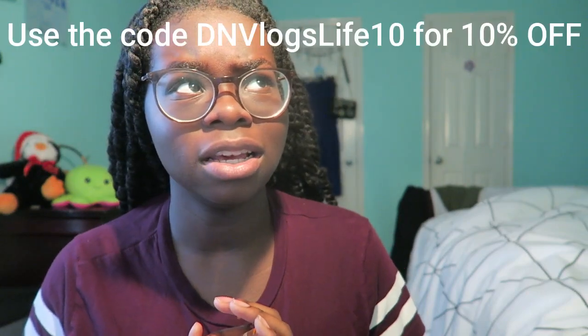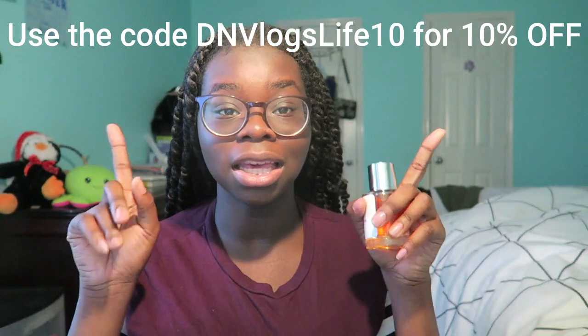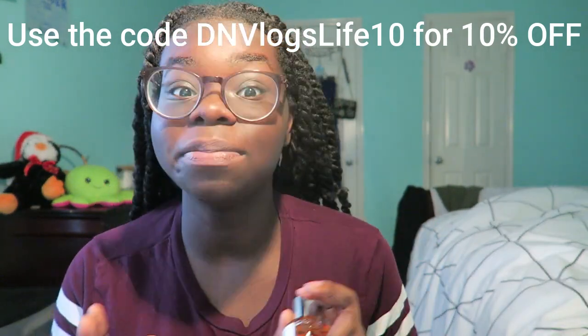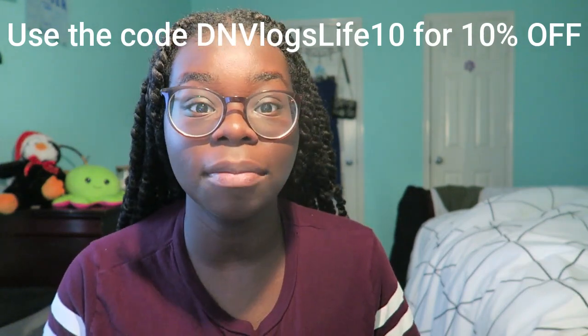Just to let y'all know, we have a code for 20% off — it might be 10 or 20, I'm not sure — but I'll have the link up here so you guys can see and get your discount. Especially since it's the holiday season, the good thing about this is you can always buy it as a gift for someone — for Christmas, Thanksgiving, anything like that.